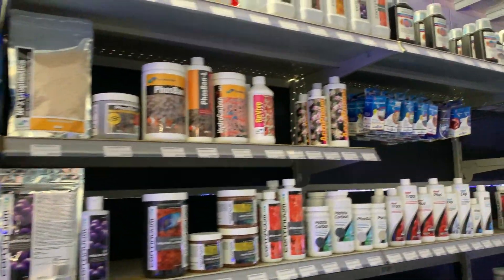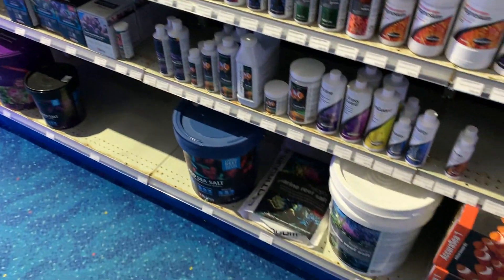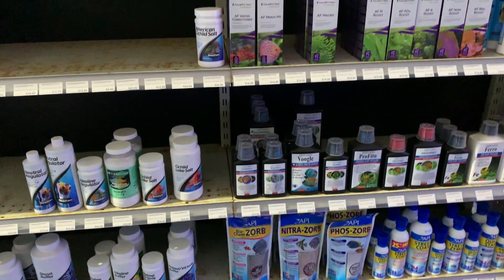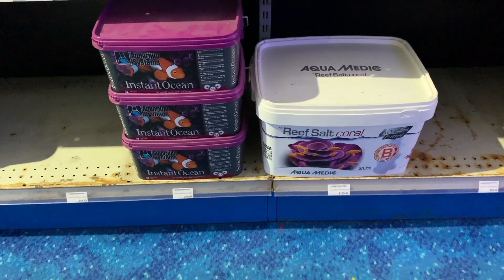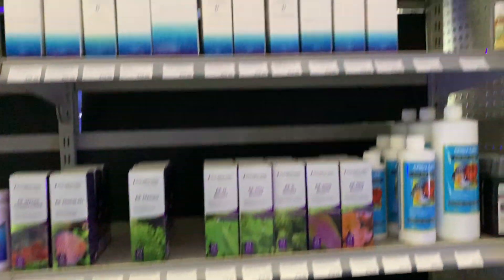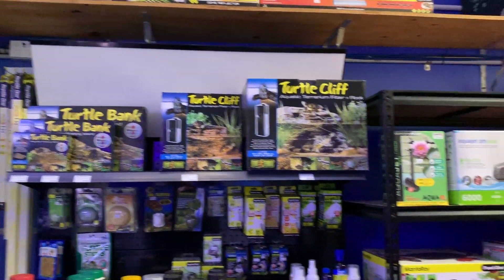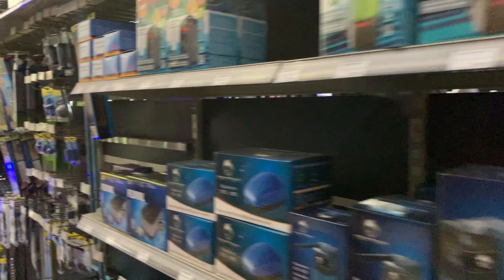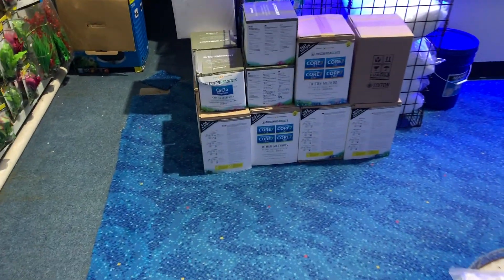They also have the Red Sea supplements, some Continuum range, Two Little Fishies, the Blue Life range of treatments, a huge Continuum range, some Seachem products, Instant Ocean salts, and Aquamedic salts — which I haven't seen before. There's a range of API chemical supplements and treatments. Around the corner there are some reptile items like turtle and lizard setups, small betta tanks, pond-related items, and hang-on filters.